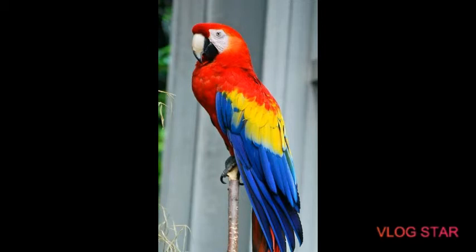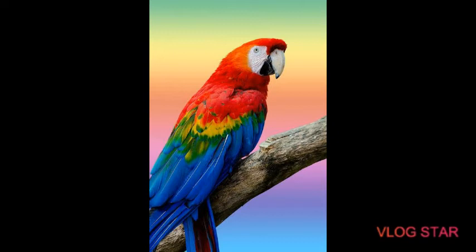Now let us talk about their origin. They originate from America and are really social. These birds live in groups of hundreds.